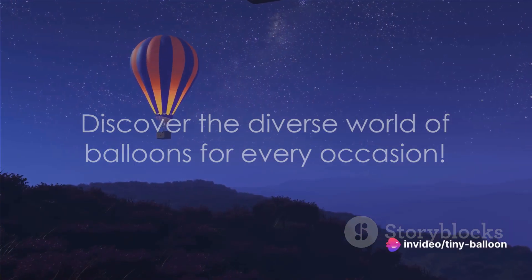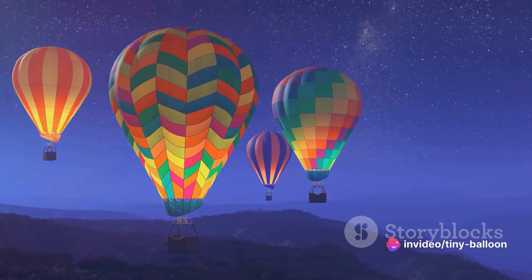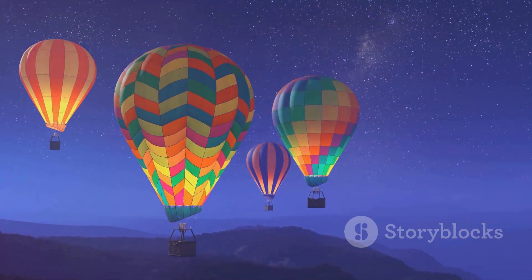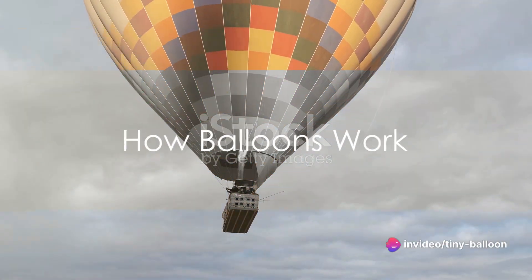So as you can see, there's a balloon for every occasion — whether you're looking for a peaceful ride in the sky, conducting scientific research, advertising a business, or providing aerial views at a sports event, there's a balloon just waiting to lift you up. But how do these balloons actually fly?